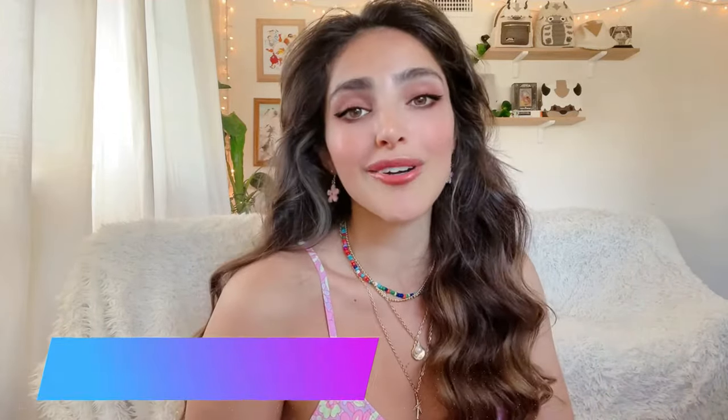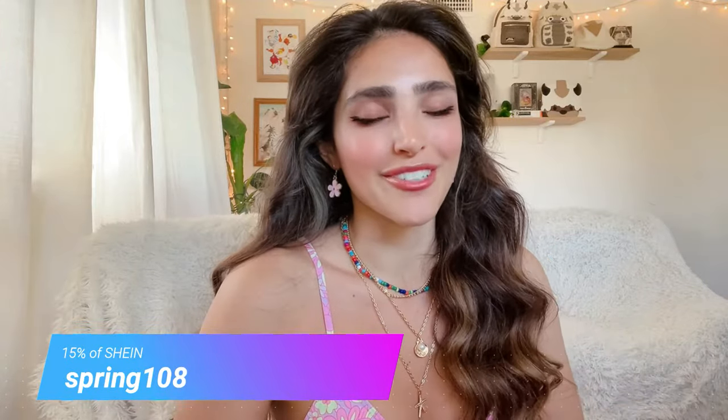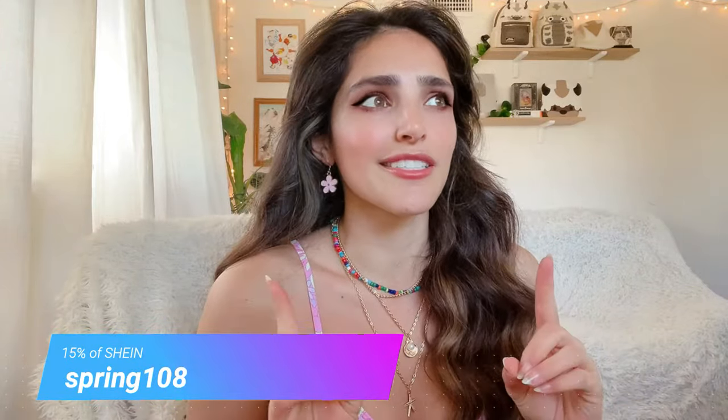I'm going to share with you a bikini try-on video. All the bikinis in this video were sent to me by Shein, so Shein is sponsoring this video. Everything I share will be linked in the description box below along with the special code SPRING108 for 15% off your entire purchase, valid until March 28th. If you're watching after March 28th 2022, I also have a code CRYSTALEVERDEEN3, which is ongoing and also gives you 15% off.